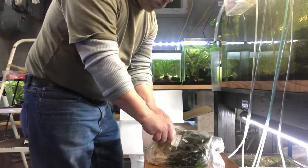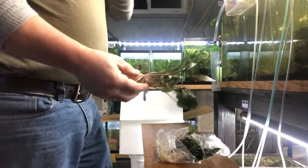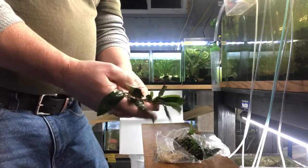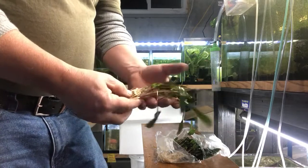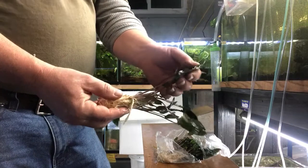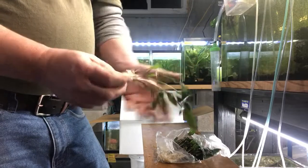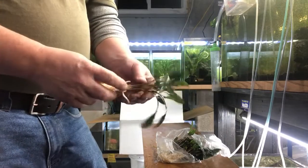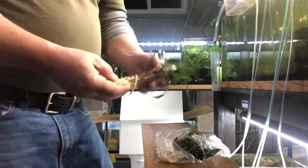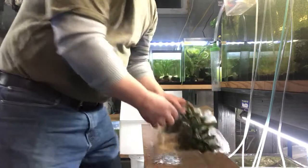Crypt red wendtii clumps. Very easy plant. These are Cryptocoryne wendtii species — this is the red variant, though they're actually not red. The stems are a brownish color and the leaves get a bronze color, reddish tint. So if you want a low-tech plant that has a little bit more color than just your plain green, this is one to go with — Crypt wendtii red clumps.